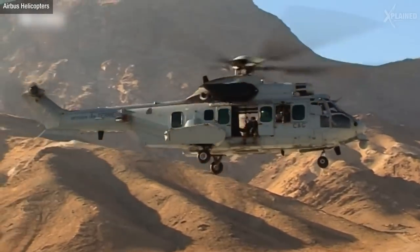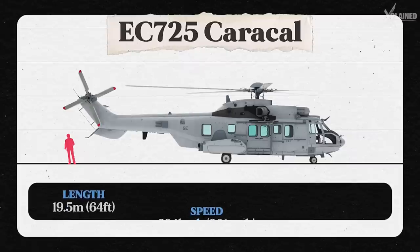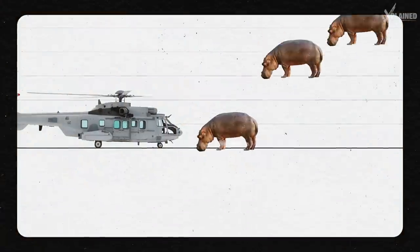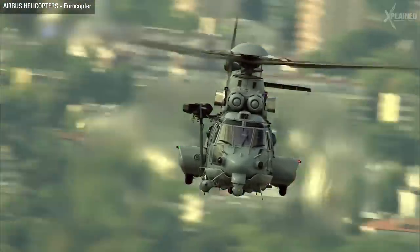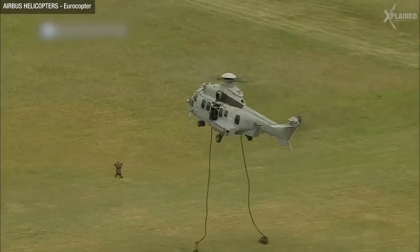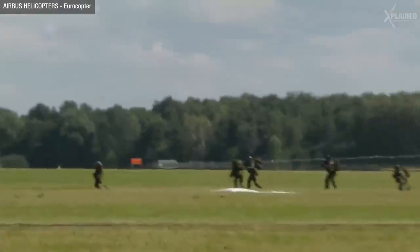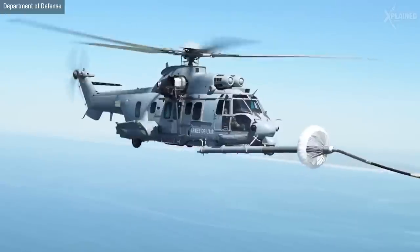The EC-725 is large and very intimidating — that's as heavy as three African hippos! This chopper was specially designed for the French Air Force. It can carry 28 troops behind enemy lines, and if it needs to travel long distances, it's capable of refuelling in mid-air as well.